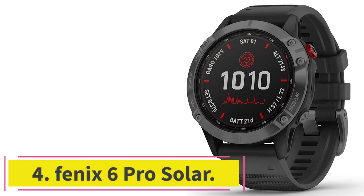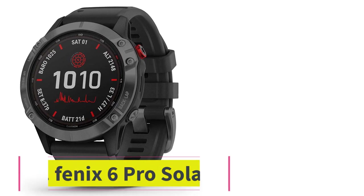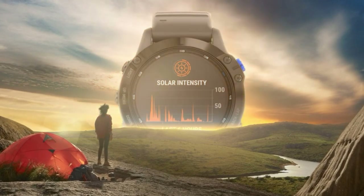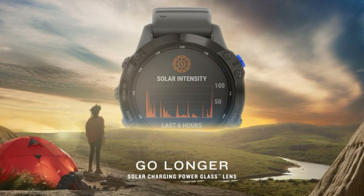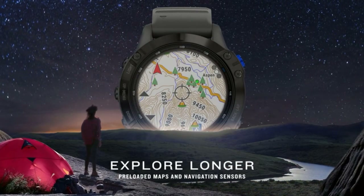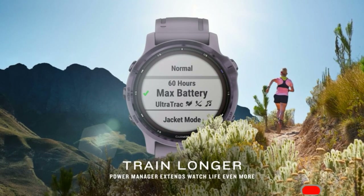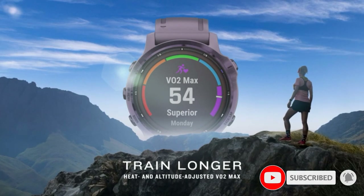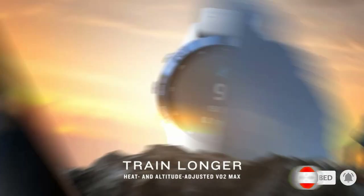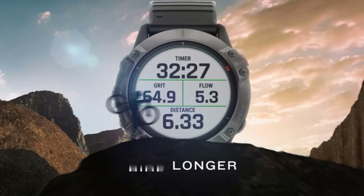At number 4: the Fenix 6X Pro Solar. The Fenix 6X Pro Solar is a premium watch with more sport and fitness-related functions than one person can possibly use, but what we love most is the insane battery life. On a full charge, the watch claims 14 days, but consistent exposure to direct sunlight significantly extends the amount of life on a single charge. Wearing the watch full-time and recording rides with it, we're consistently getting three weeks out of a single charge. It can pair to ANT+ sensors in addition to Bluetooth ones.